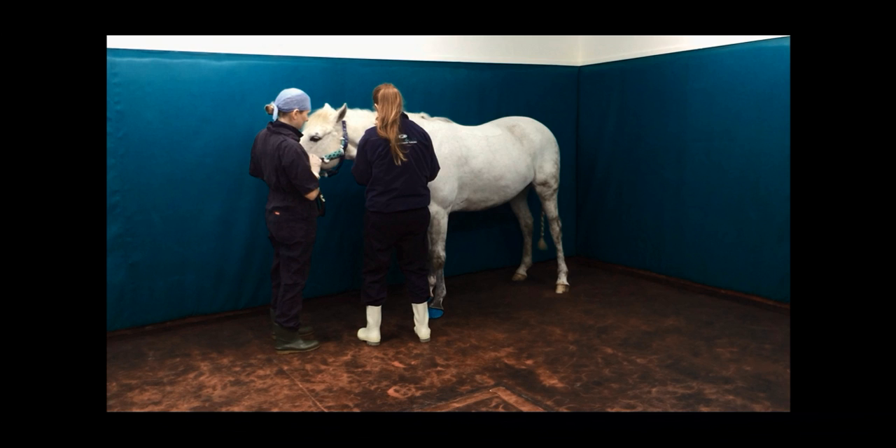Many hospitals have a different system where they have a specific induction box and then a hoist system that picks the horses up and moves them into the operating theatre. The floor in our operating theatre is rubberised, soft and padded, and the walls are very thick and padded.